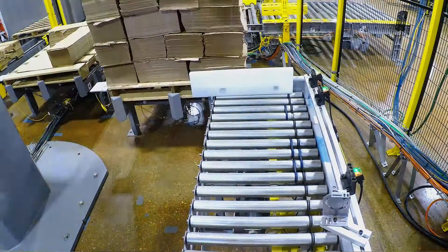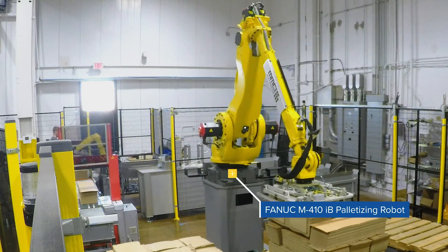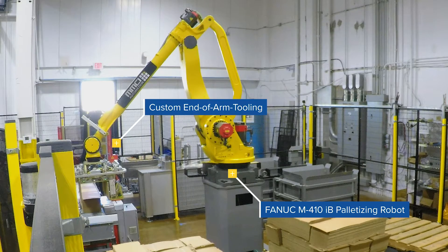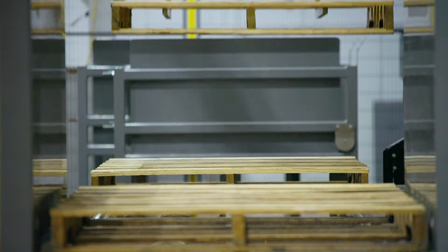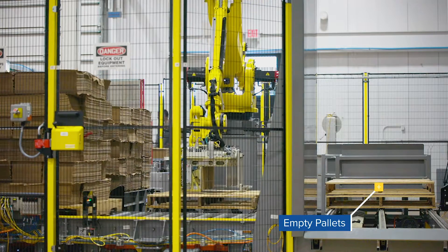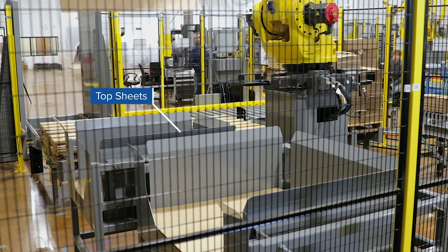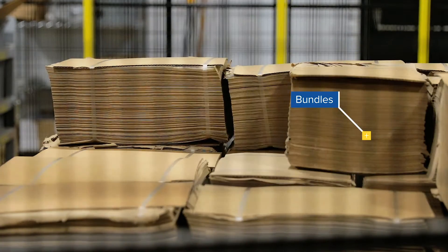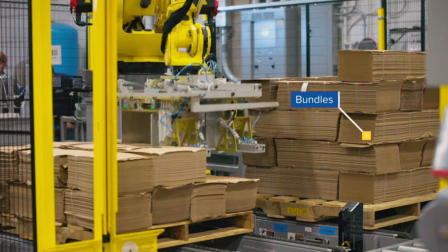After the bundles are properly strapped, they're transferred to the end of the conveyor where they are picked by a FANUC M410iB palletizing robot outfitted with customized end-of-arm tooling. This custom end effector features forks that pick and place empty pallets into position, suction cups that pick and place two different size top sheets onto each pallet, and a combination of clamps and underside forks that position the bundles onto the pallet.